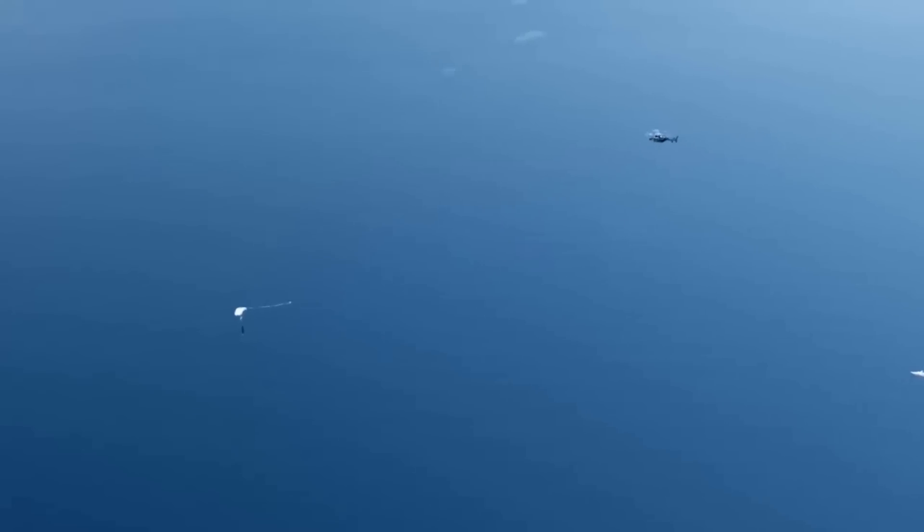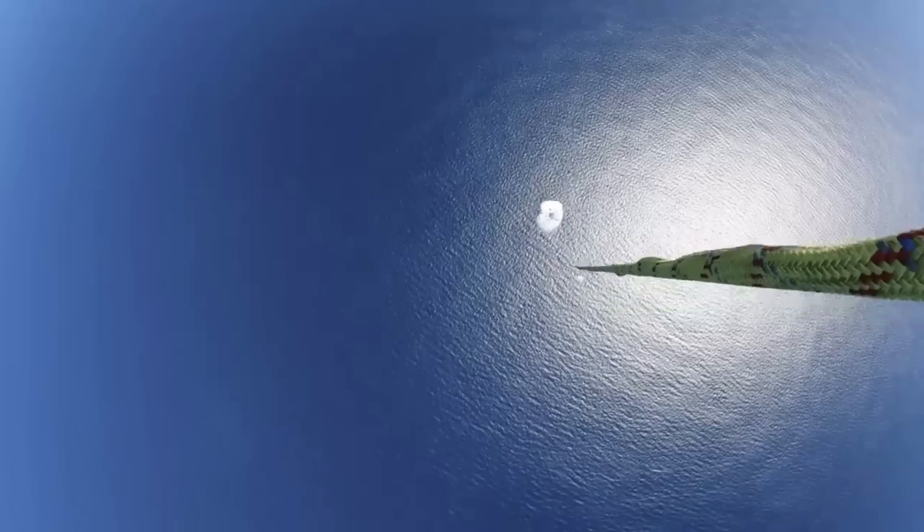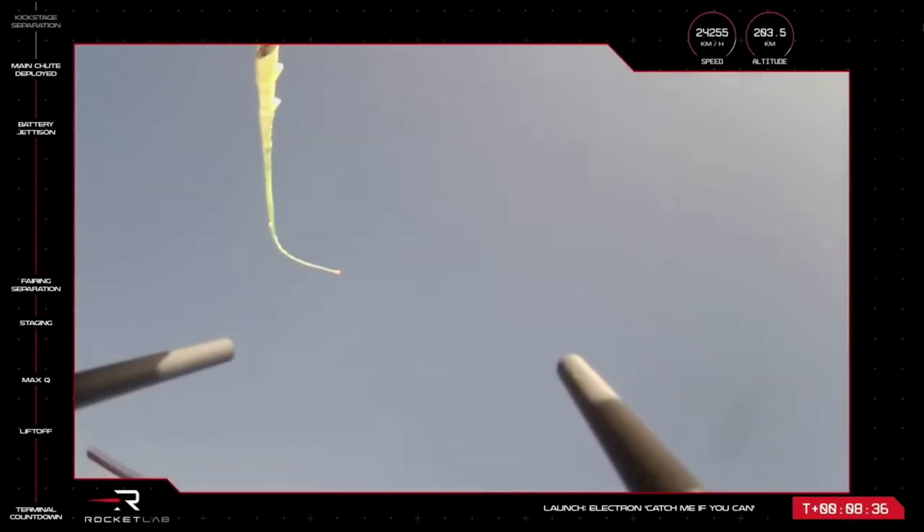In the past, Rocket Lab was considering using helicopters, but that didn't go so well. On the first attempt, the rocket was caught, however the pilot detected different load characteristics than expected and decided to offload the stage. In the second attempt last November, Rocket Lab called off the helicopter catch because of a momentary loss of telemetry from the booster.